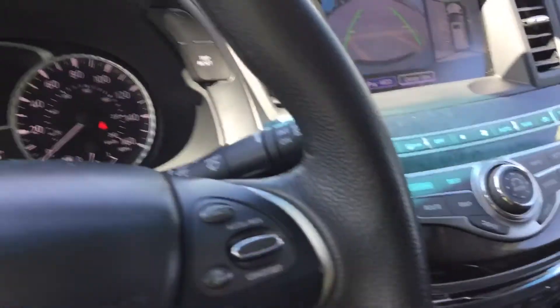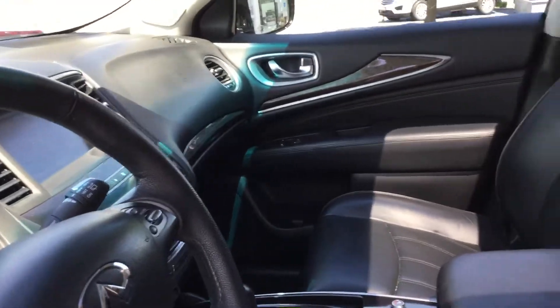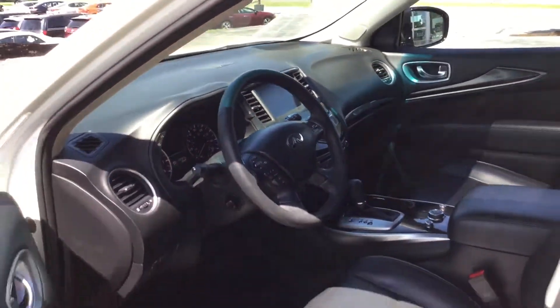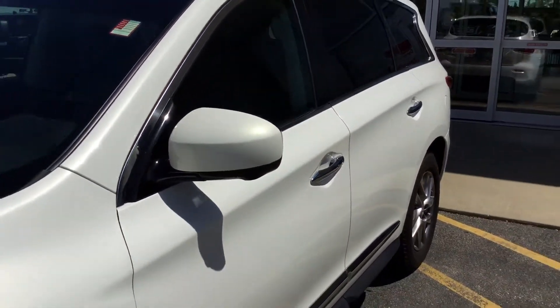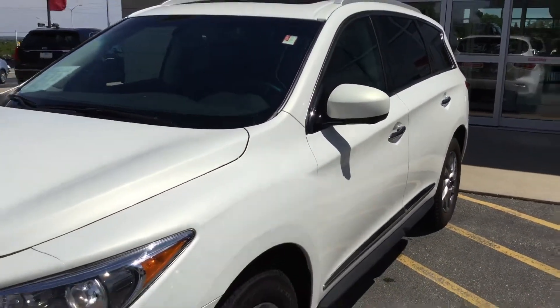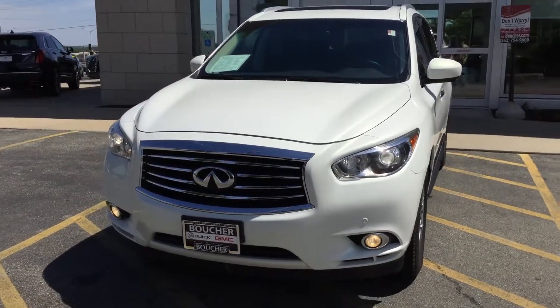This is the June inventory reduction sale going on, and we do work with over 25 different lenders, so I'm sure we can get you in and find the right lender for you. Make you a Boucher family member. The vehicles are inspected by our certified technicians — they go through a 72-point inspection, so this vehicle is safe and top notch.